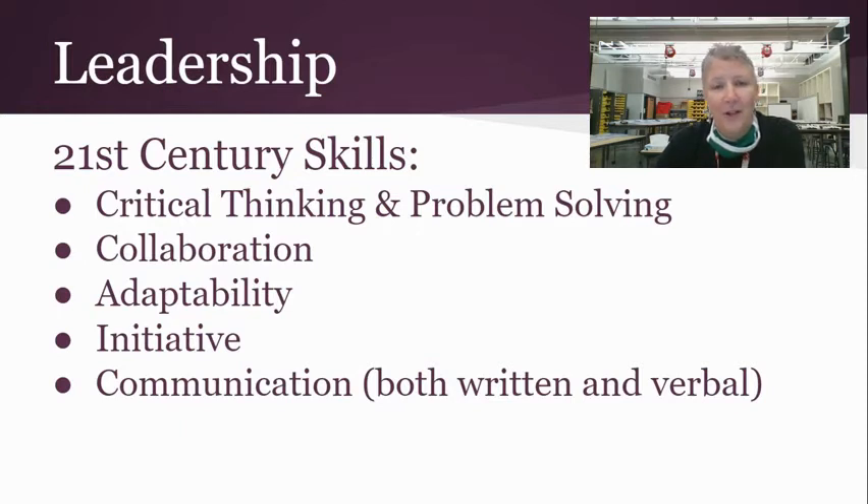This is a career and technical education class, so we will be focusing on 21st century skills, including critical thinking and problem solving, collaboration, adaptability, initiative, and communication.